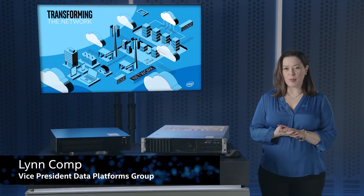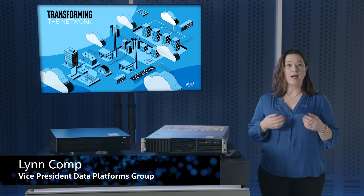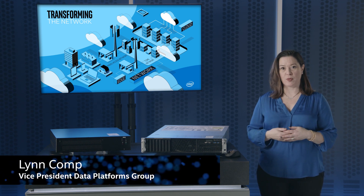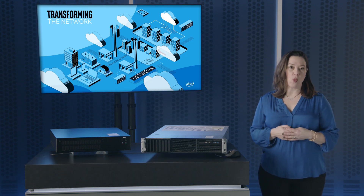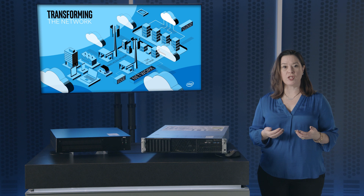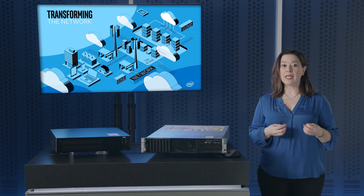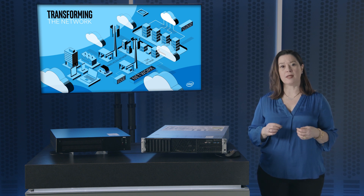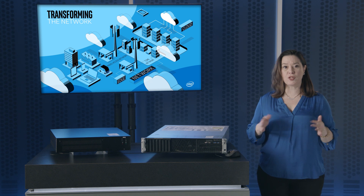Hi, my name is Lynn Komp, and I am a Vice President and General Manager for the Data Platforms Group based in the Network Platforms Group. As telecom equipment manufacturers need to deploy a wider range of solutions for 5G, they're turning to Intel's silicon portfolio to provide unmatched scalability, enabling architectural consistency and software reuse across the entire network, from cloud to the edge.